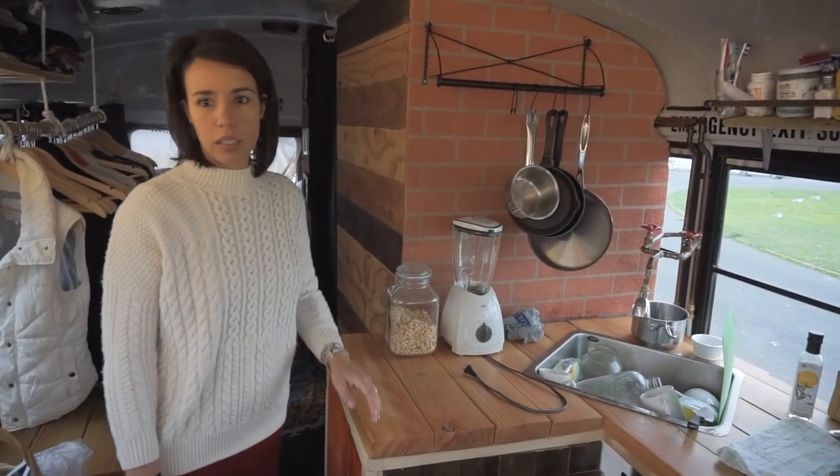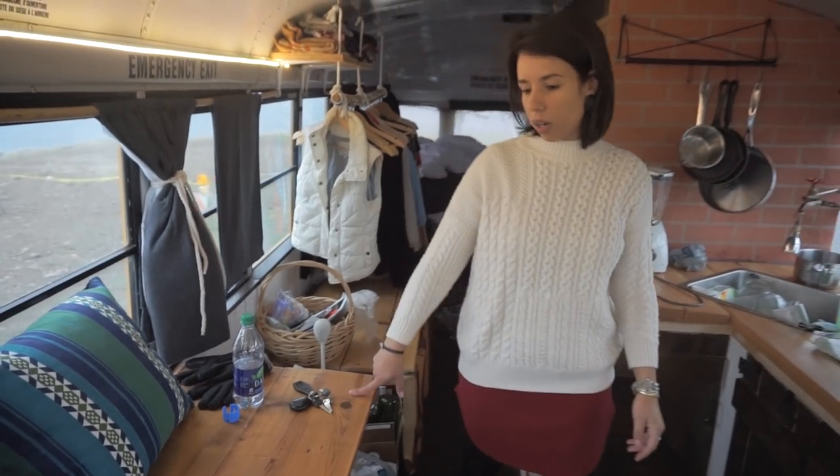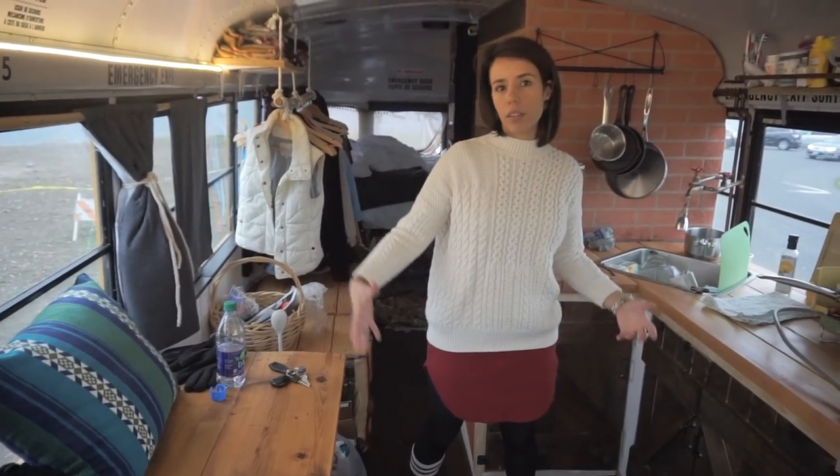We've got more space here if we want to sit down at the table and have a proper sit-down meal.